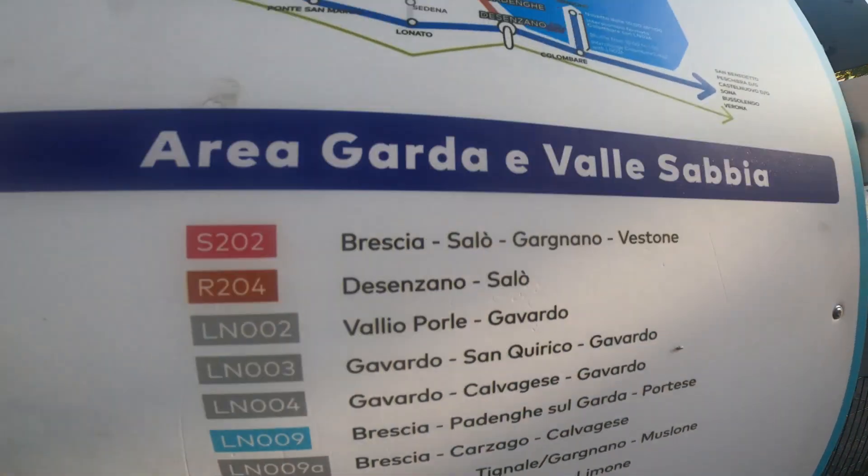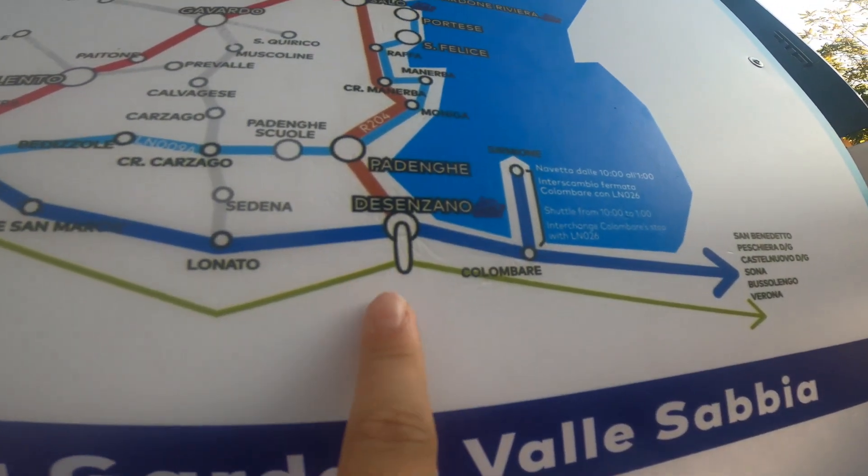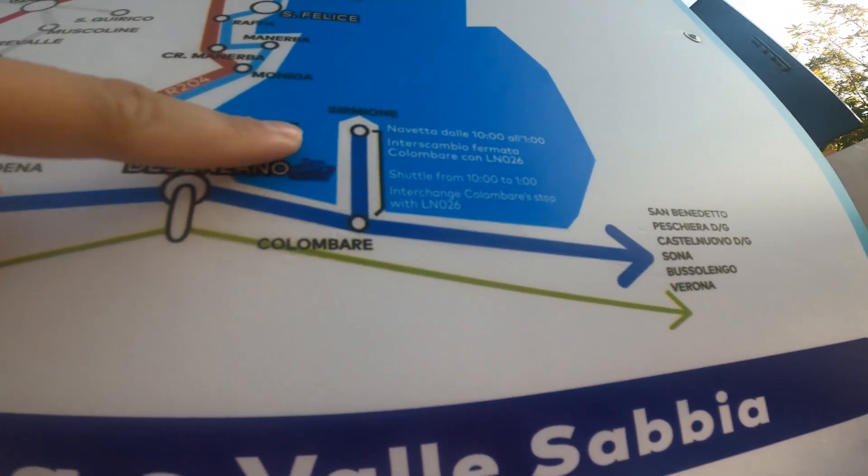In today's video we are going to the Garda lake. For that we took a bus in Senzano and went to Sirmione.